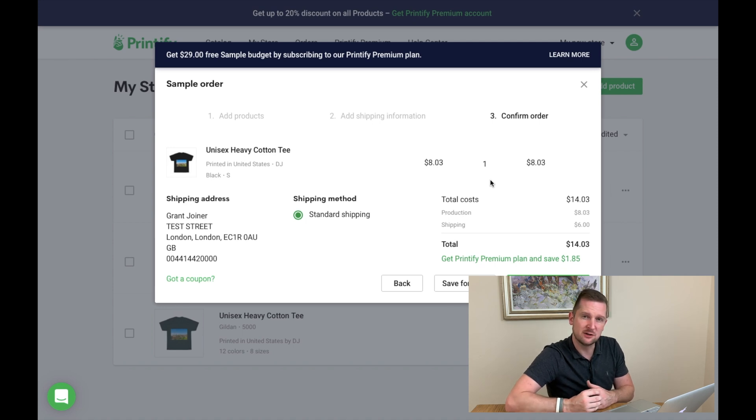So $14.03 total — at today's exchange rate, that's about £11.50. If we sell at £13 or £14, we've got around £2.50 to £3.50 profit. That could work. And with the Printify Premium plan, you save $1.85, bringing $14.03 down to around $12.20 — under £10, so about £9.50 — which gives you just over £4 profit margin, nearly a 50% profit margin. That's worthwhile.